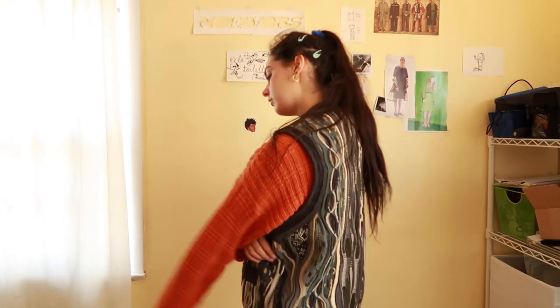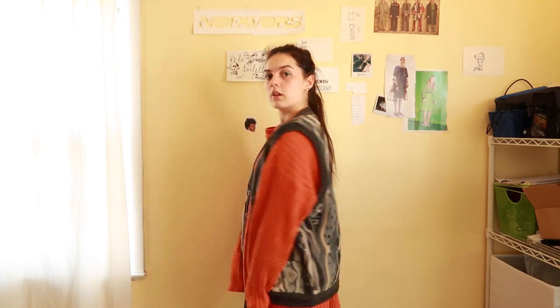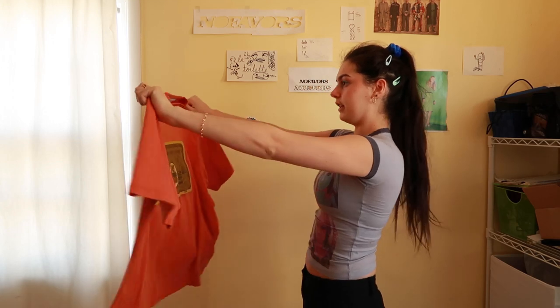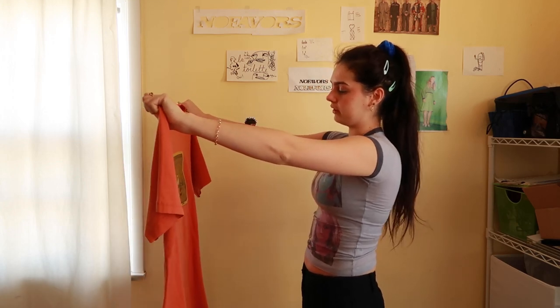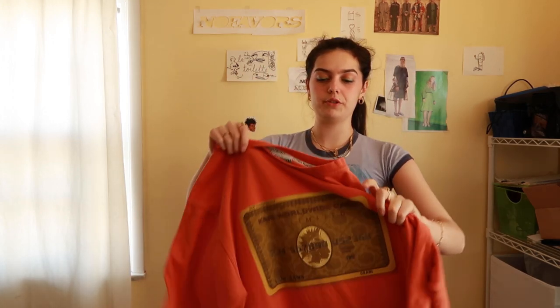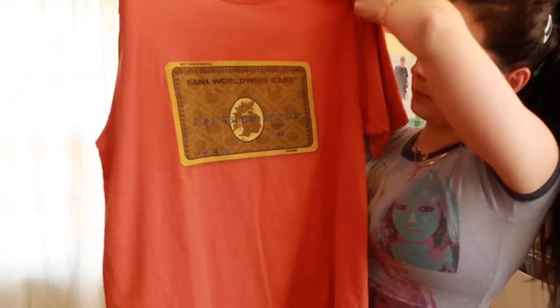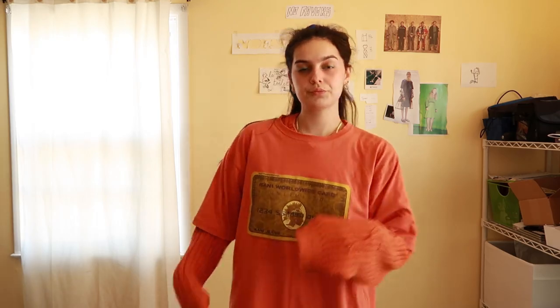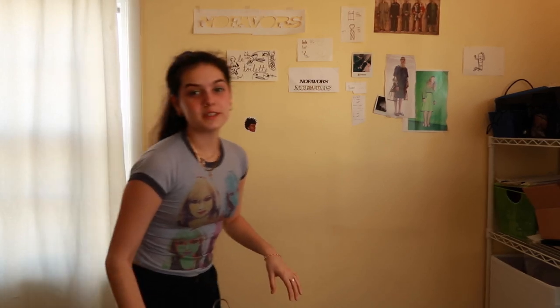I also found this vintage, definitely late 90s or early 2000s, Karl Kani tee — it's got this big credit card graphic on the front. This one has a few paint marks on the sleeve but that's okay, it adds to its character.